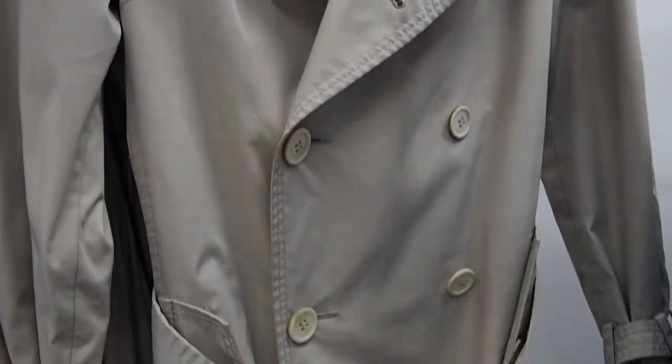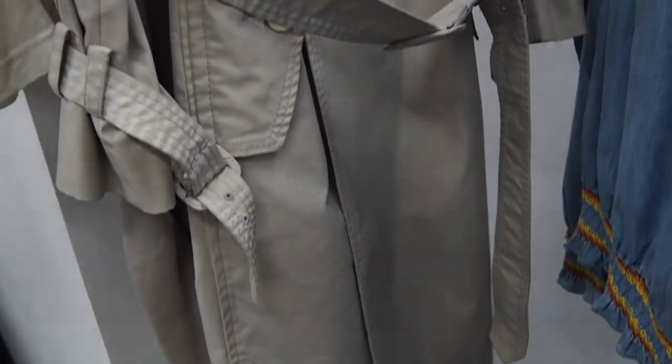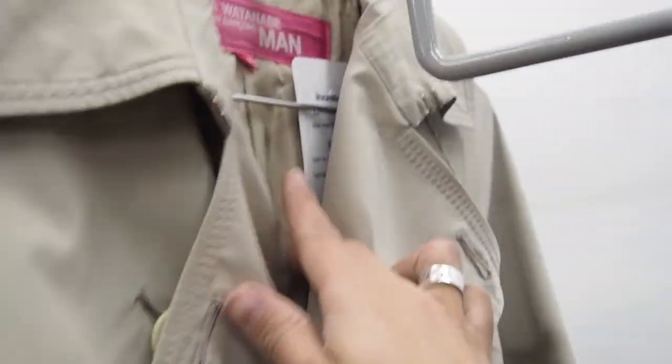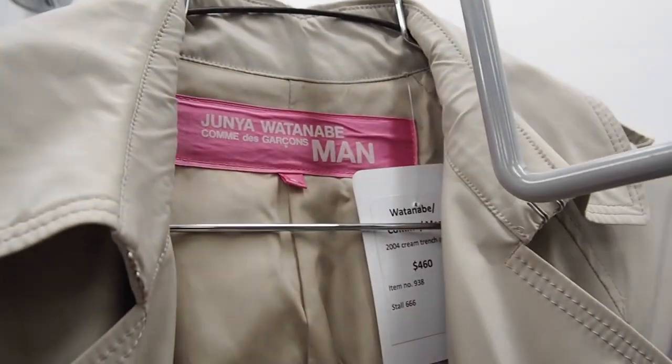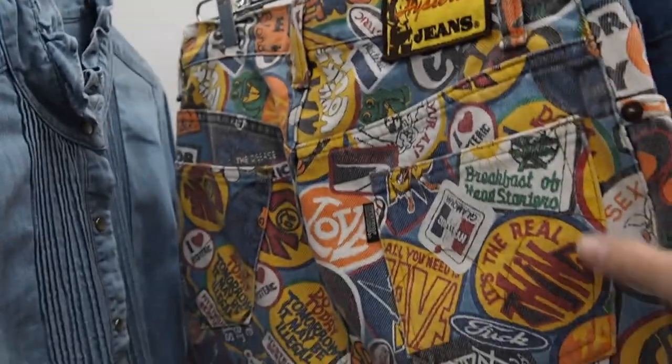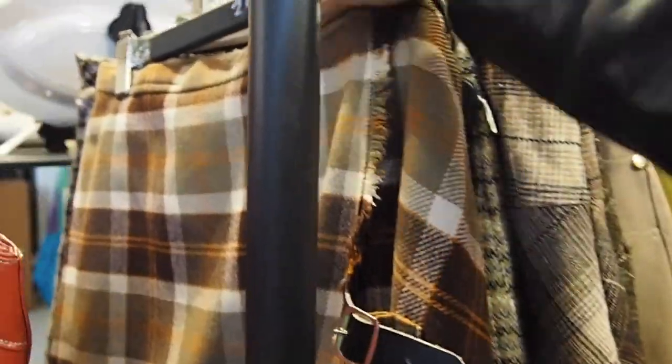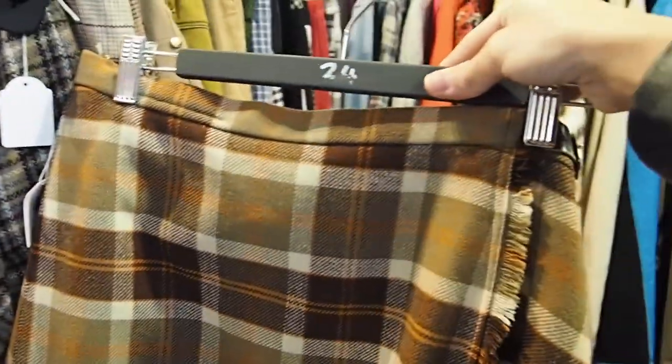Ok guys, I am in love with this trench coat. And this skirt is pretty amazing also. What about this skirt — do we like it or not? I'm really into the colors.